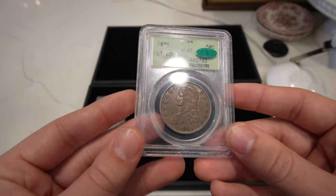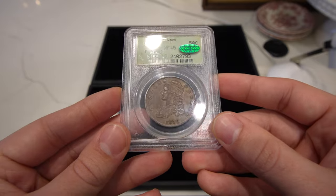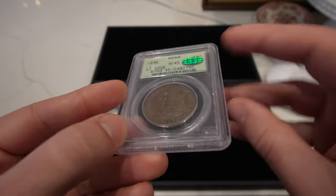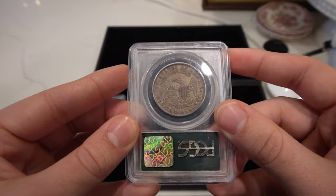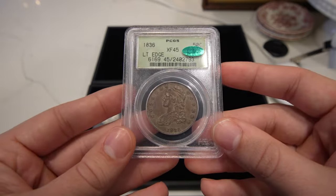Next one is this 1836 lettered edge Capped Bust, graded XF45, CAC-approved OGH holder, and has a beaded reverse. Look up what a beaded reverse is — there are about five or six known at PCGS. This one is undesignated, but definitely a tough Overton.